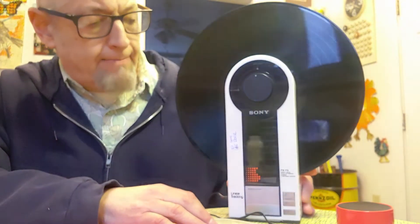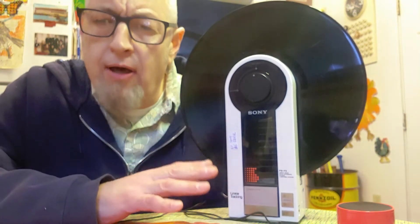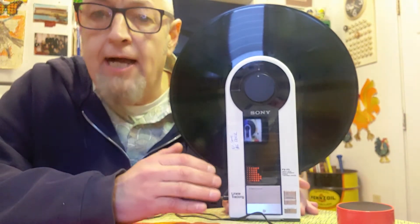When I first saw it, I did a double take because at first I thought it was a CD player — it does have the look of a CD player. But when I got closer, I realized linear tracking, this is a record player, and got it home and found out it worked.